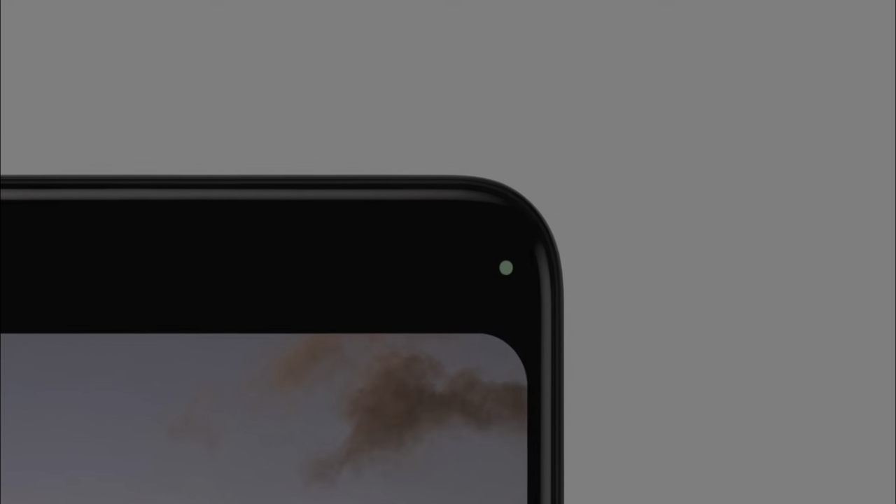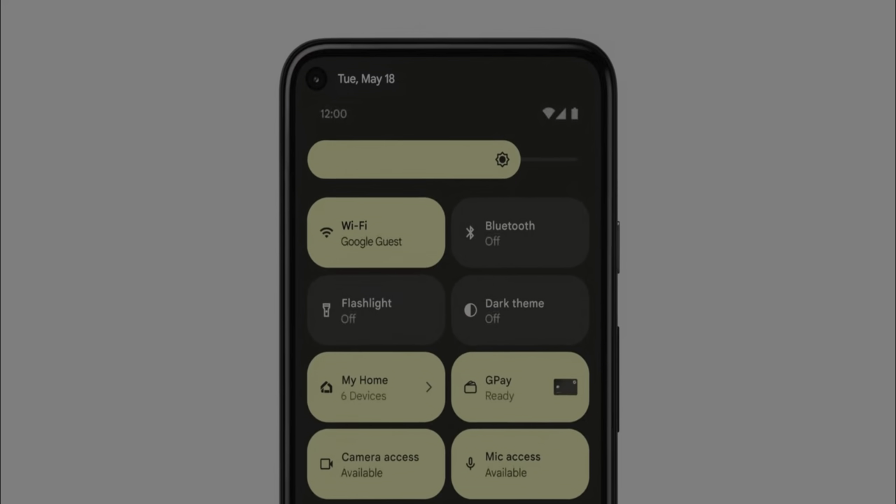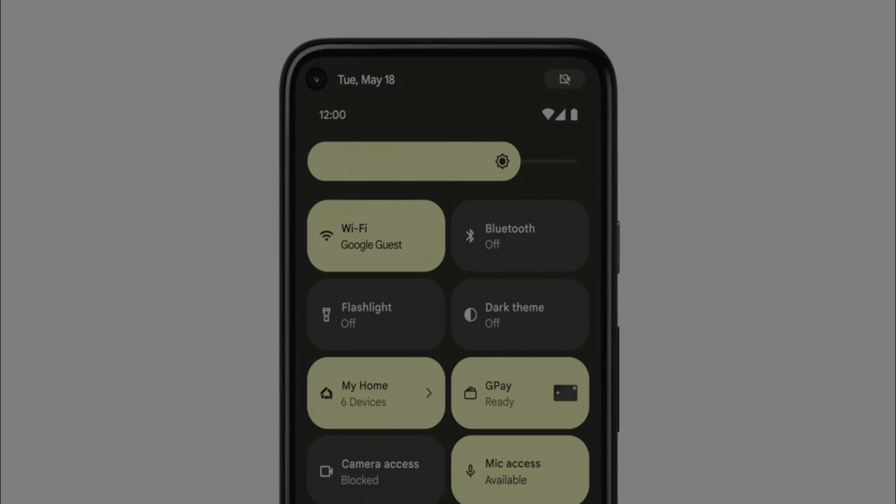Two new toggles are added in quick settings to block camera and microphone access to all apps across all devices, even if you have given permissions earlier. Think of it as a global switch to turn off all access for camera and microphone. On Android 12, all your personal information stays on your phone, is processed on your phone, and then shown as a result to you — which includes the new smart reply features. All this processing happens on your device and is isolated from the network. The whole engine behind it is called Private Computer Core, and it is open source for everyone to inspect, including the security community.